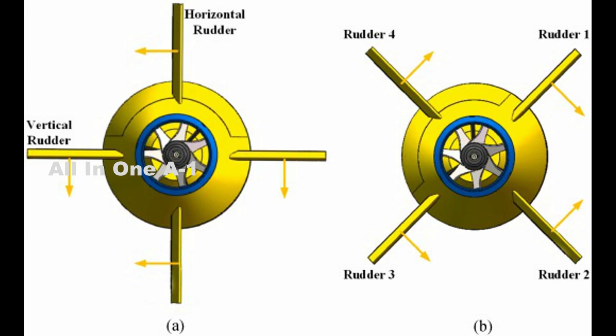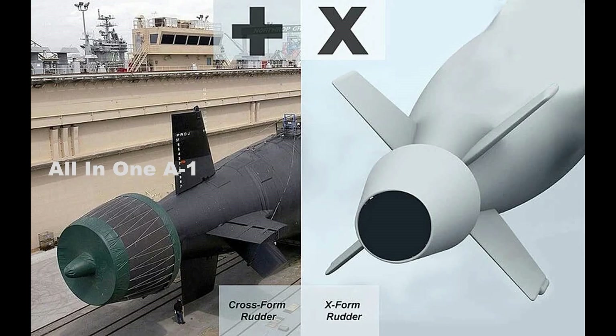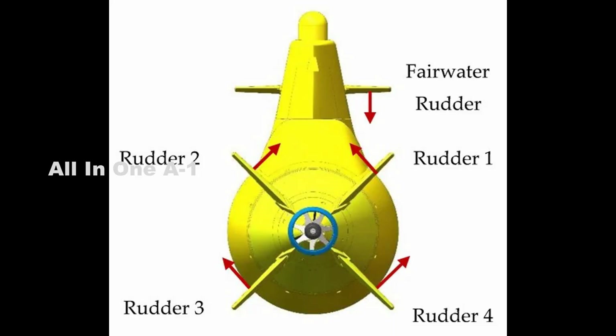One of the key features of the Columbia-class is its electric drive propulsion system. The design also switches to an X-shaped configuration of rudder from the existing cross-shaped design now seen on Ohio-class and Virginia-class. This allows the controls to be smaller, reducing drag. The X configuration also reduces the chance of an accidental dive, allowing for faster speeds at lower depths.